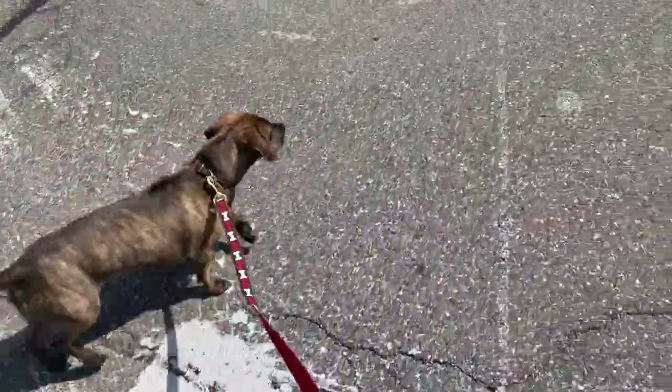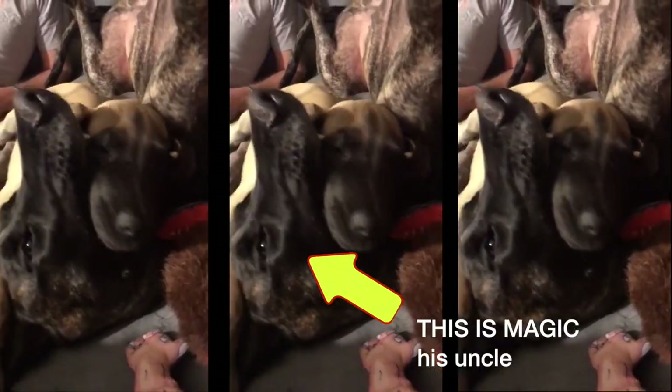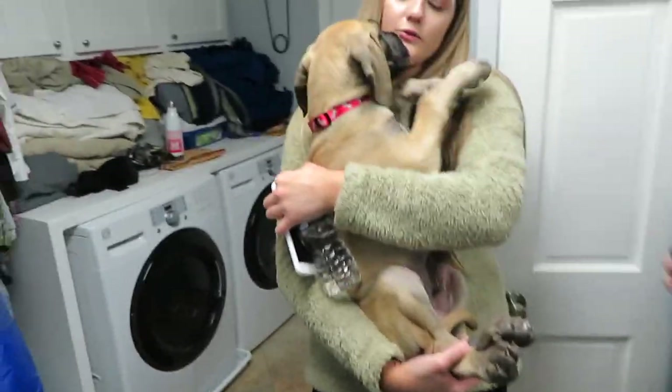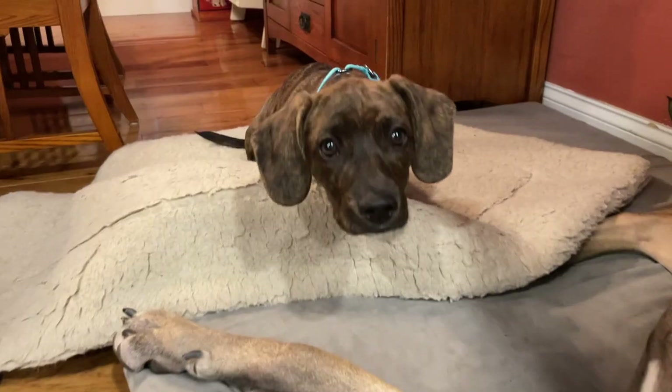So come on, Reggie. Let's go. Well, I got him back when he was just a pup. Way back then I could pick him up. Now he barely fits into my pickup truck. But he's doing all right.